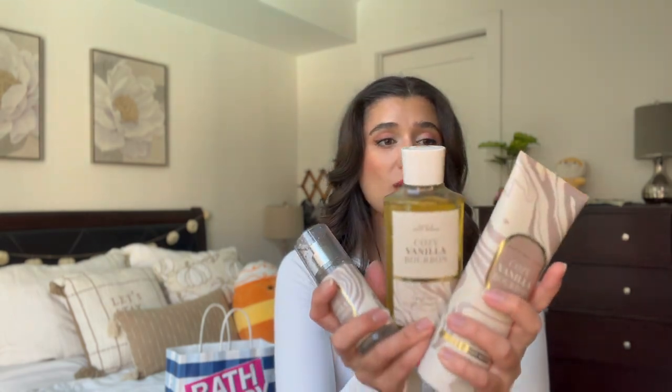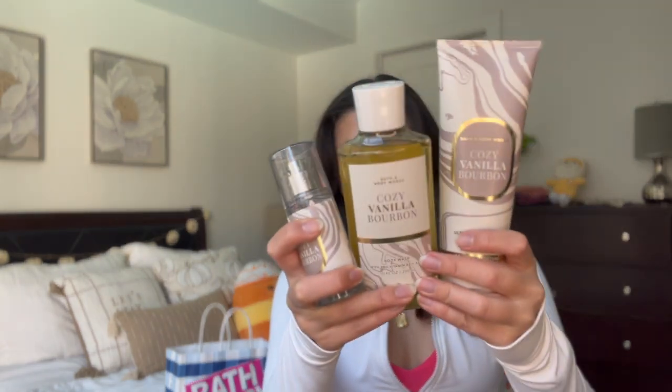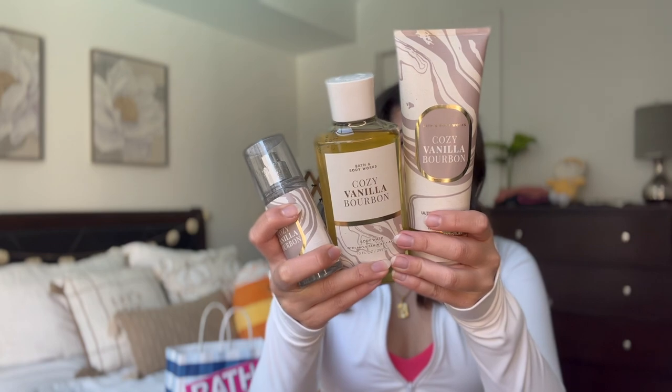So that is Cozy Vanilla Bourbon — I just think the packaging is so cute and pretty. So happy to have that one.